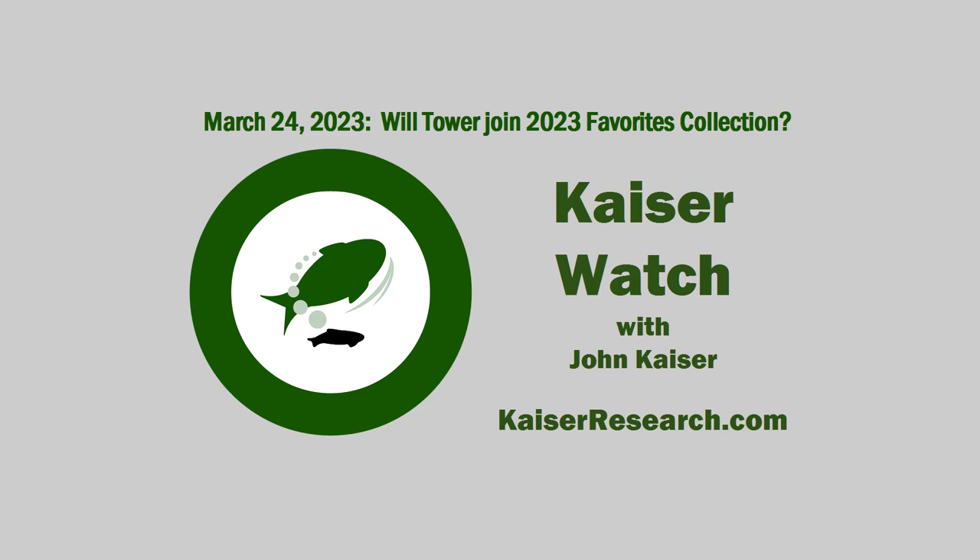Has Brunswick Exploration started drilling yet on any of its lithium projects? Brunswick put out a very interesting update on Monday indicating that drilling is now underway on the Anna Takau West project, which is just to the east of Allkem's Galaxy Cyr project. They've got a 3,000 meter program planned, starting with a fence of five angled holes 50 meters from the boundary.